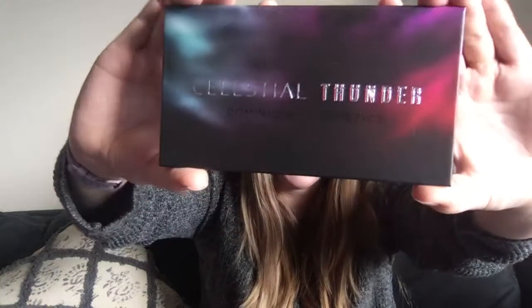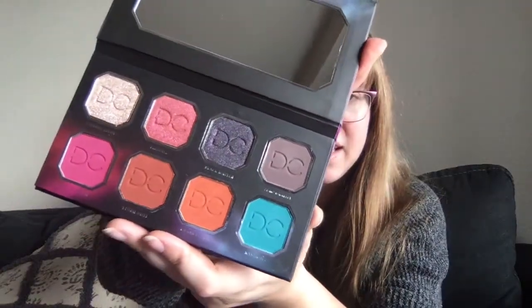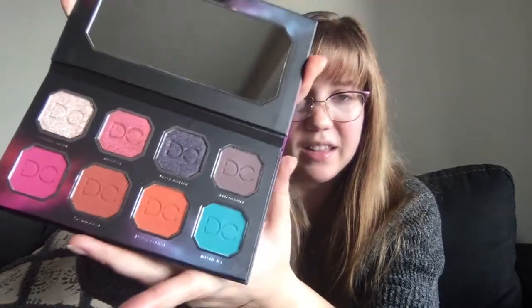It's really cool — it's Celestial Thunder by Dominique Cosmetics. Look how cool that packaging is. Let's see what our colors look like. Wow, look at those — those are some pretty colors. That pink and that blue, those are intense. And then those are all matte and then it looks like some shimmers.